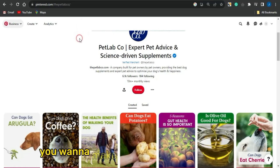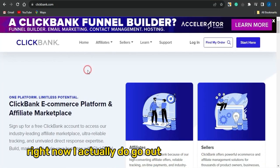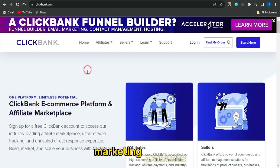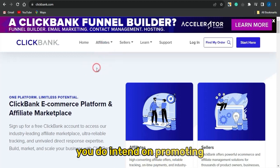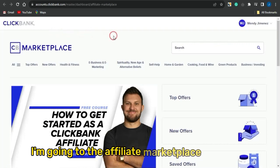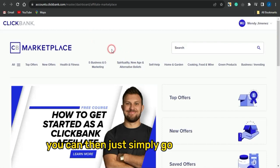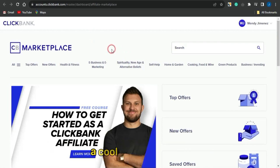First of all, you want to make sure you get a particular product which you want to promote. You can head to platforms like Clickbank and get an affiliate marketing product that you intend on promoting. Once you sign up to Clickbank and go to the affiliate marketplace — as you can see I'm on the affiliate marketplace — you can simply select a cool offer which you want to link to.